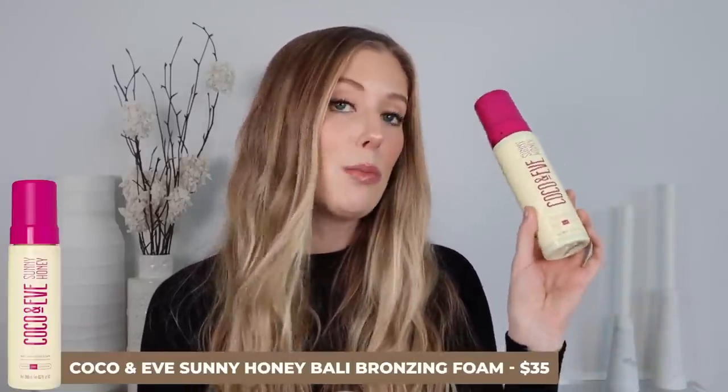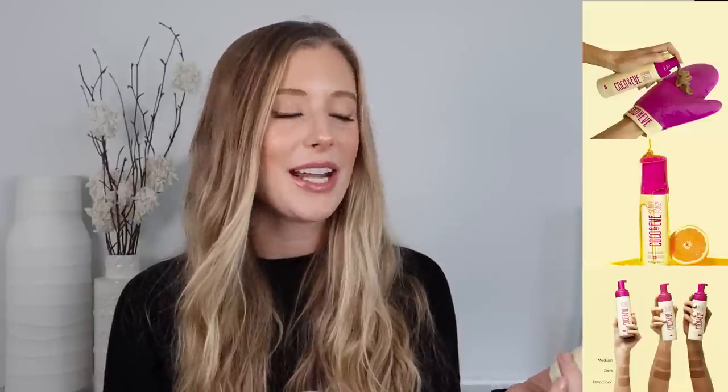Last for body care is a self tanner — the Cocoa and Eve Sunny Honey Bali Bronzing Foam. I really, really like this one. I have it in the shade dark. I have used ultra dark, but it's ultra dark, so buyer beware — it's not for the faint of heart. If you have super fair skin like me, maybe start off with dark. This is a really great self tanner — I included it in my last self tan showdown series, part three. I like the color in terms of depth and undertone, it lasts really long, and it has a less noticeable smell than others.